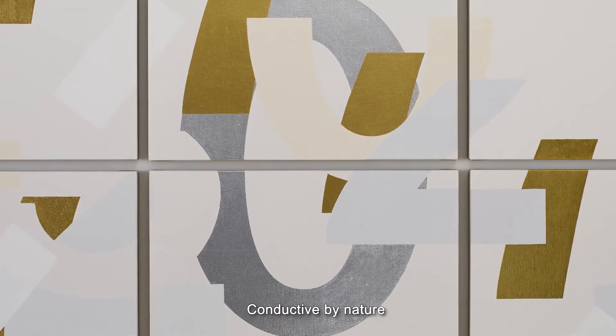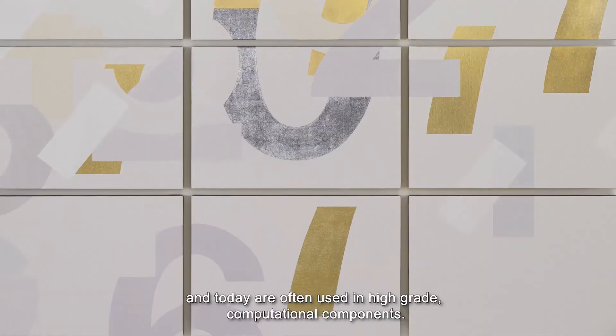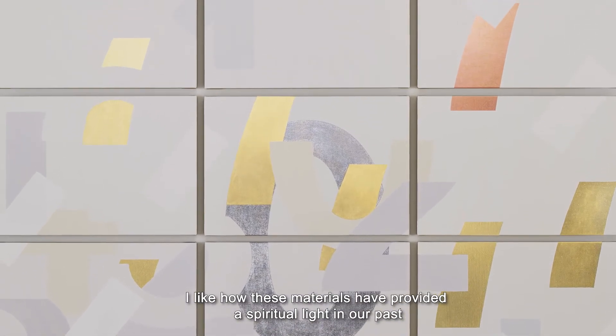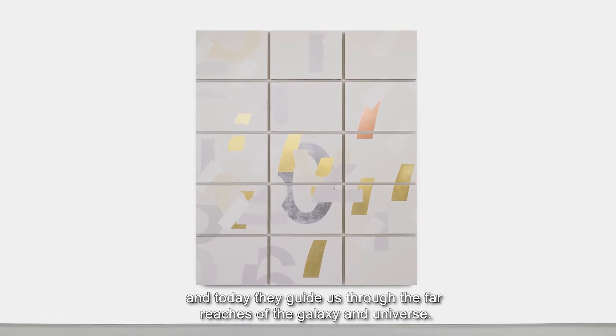Conductive by nature, they offer a path of least resistance and today are often used in high-grade computational components. I like how these materials have provided a spiritual light in our past and today they guide us through the far reaches of the galaxy and universe.